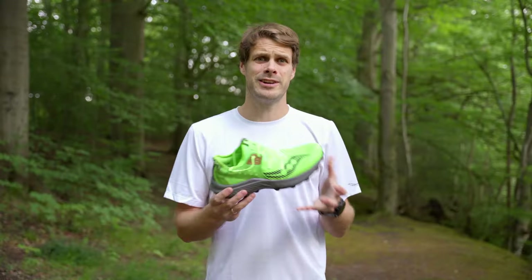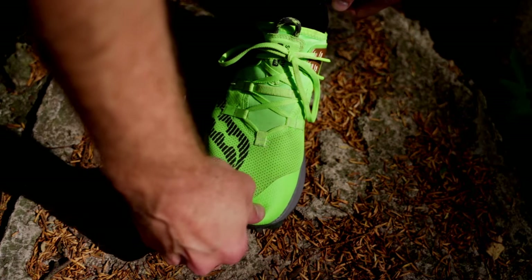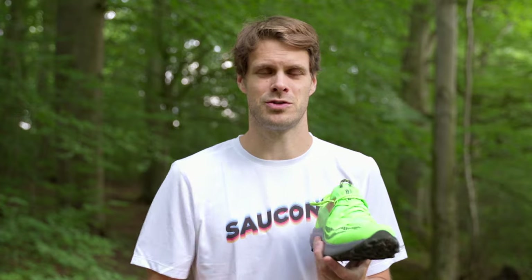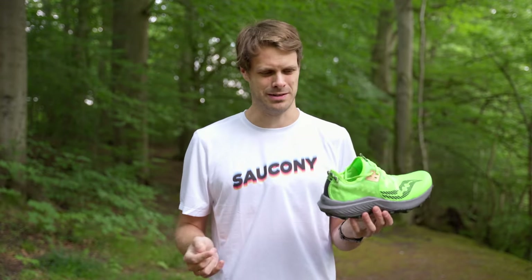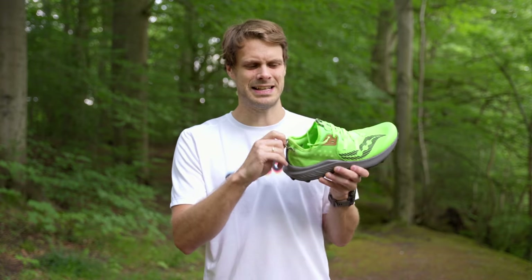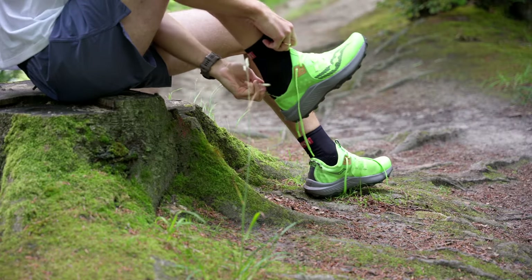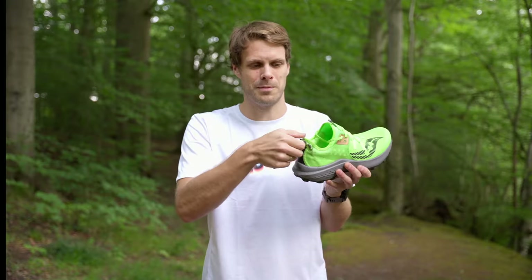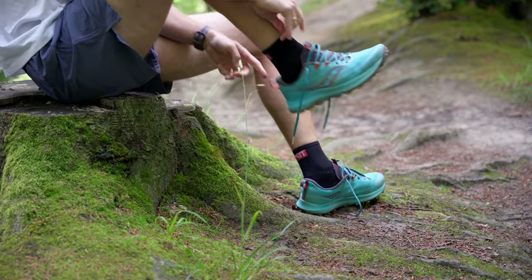Even though this shoe fits me true to size, it's on the smaller side, so if you're between sizes, maybe go half a size up — you'll get a little bit more space in front of your toes. The last drawback is a ridiculous one: it's this pull tab right here. For once you can actually grab it, which you can't on all Saucony shoes. But the problem is that it doesn't really work with pulling your heel out — it just works for holding.